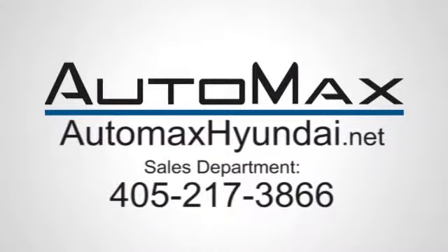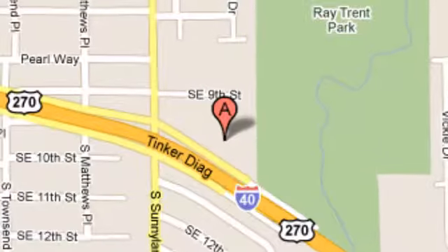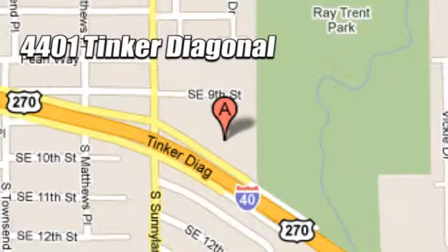This Elantra achieves perfect driving harmony. We work hard to serve our customers and to cultivate long-lasting relationships. Visit AutoMax Hyundai Dell City today at 4401 Tinker Diagonal in Dell City, Oklahoma.